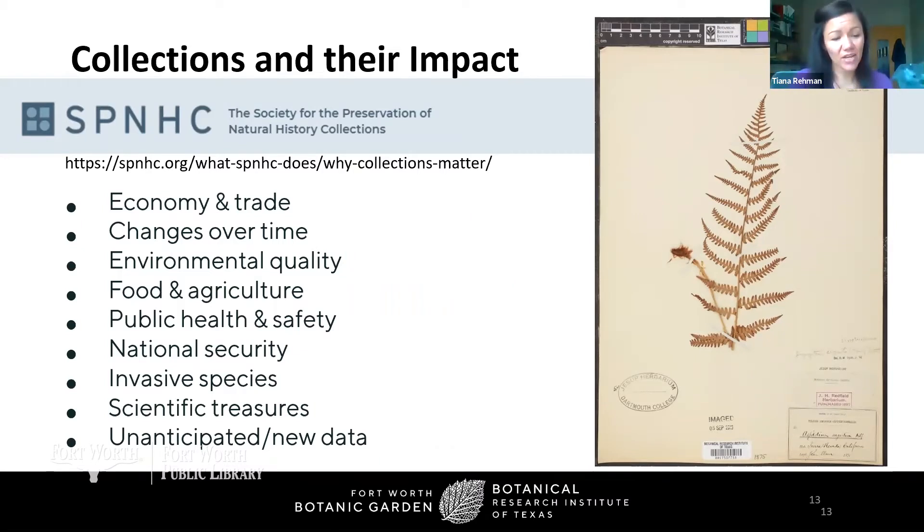There's an organization that advocates for natural history collections called SPNHC — which we fondly call SPINACH. They've got great resources on their website. Their bullet points show the many applications and impacts these collections and specimens can have: economy and trade, documenting changes over time in the Anthropocene, environmental quality, food and agriculture, public health and safety, national security, and invasive species.